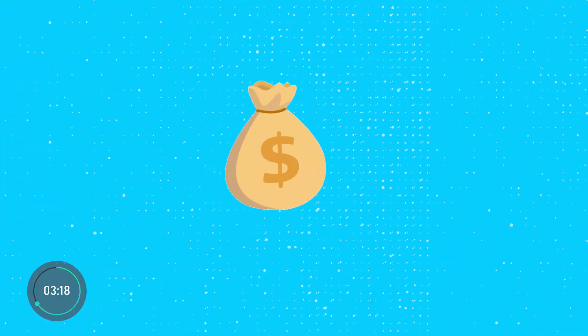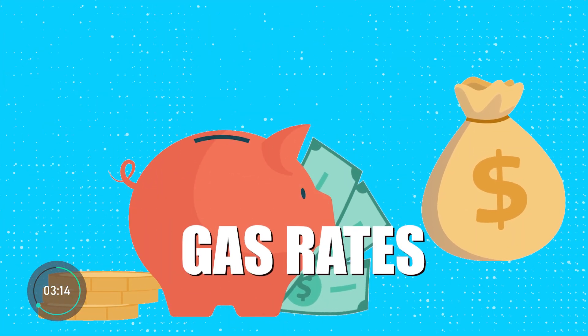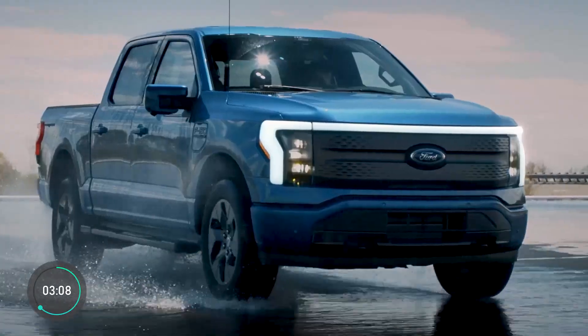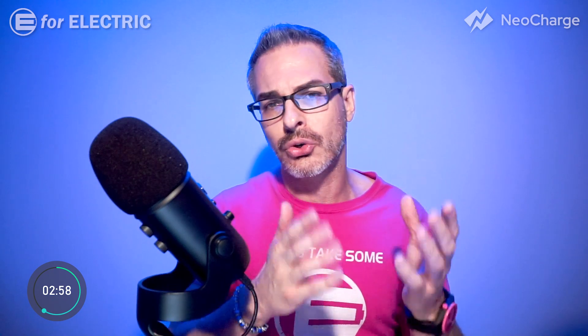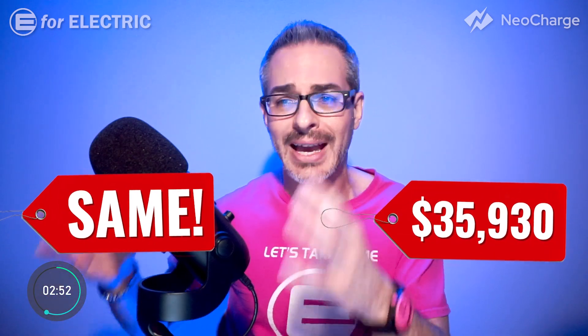If you add the savings from paying lower electric rates compared to gas rates, not having to pay for oil changes, tune-ups, transmission maintenance, and brakes — and that's right, electric car brakes last a very long time — you will end up shaving thousands and thousands more dollars through your ownership, bringing the total cost down to pretty much the same as the entry-level gas version price.